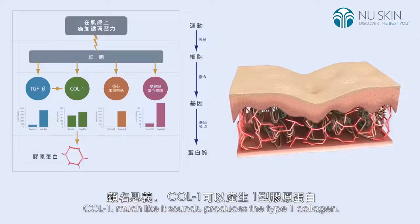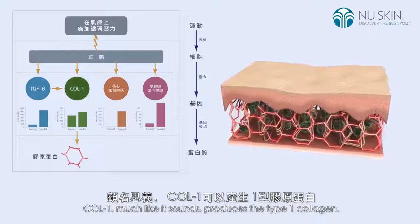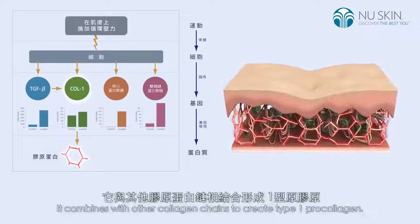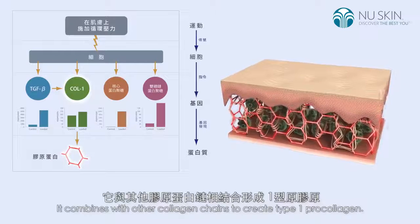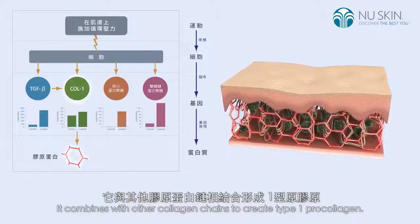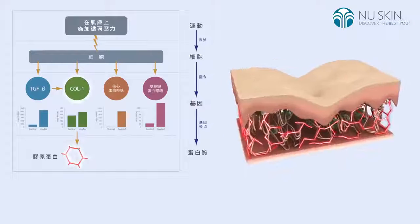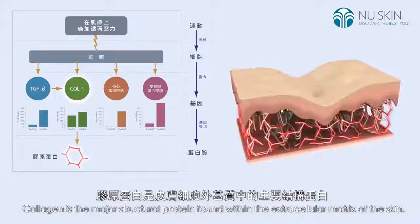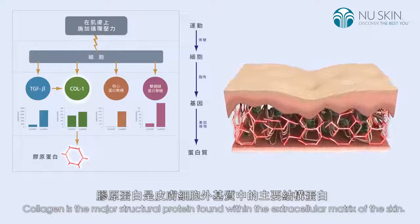Collagen-1, much like it sounds, produces the type-1 collagen. It combines with other collagen chains to create type-1 pro-collagen. Collagen is the major structural protein found within the extracellular matrix of the skin.